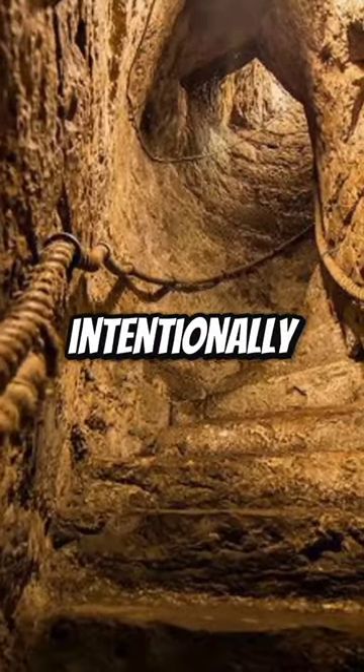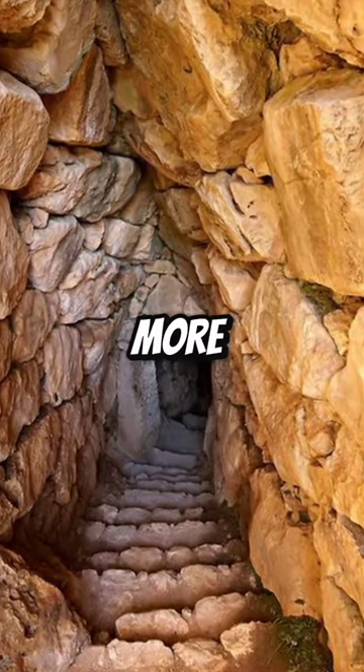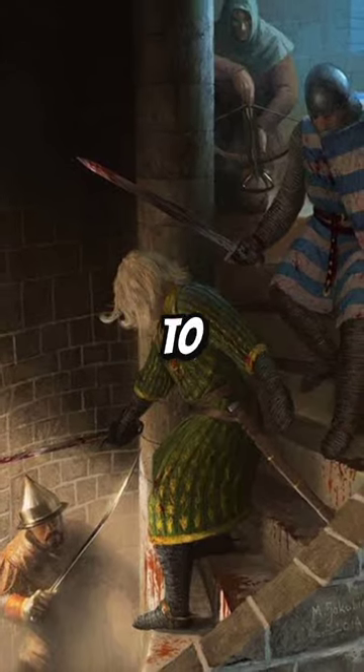The stairs were also intentionally poorly lit and built to be uneven, making it even more difficult for the attackers to gain any sort of balance or momentum during their fight up to capture the castle.